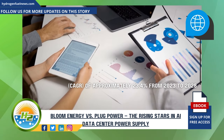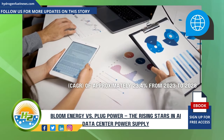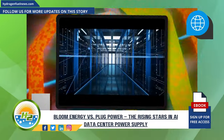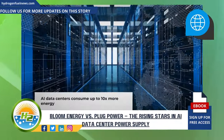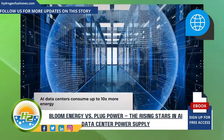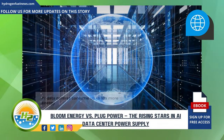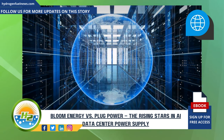How much energy do AI data centers consume? AI data centers are estimated to account for about 1% of the global electricity demand, a figure that is expected to rise significantly. The intense computational power required for AI workloads means these facilities can consume up to ten times more energy than standard data centers.